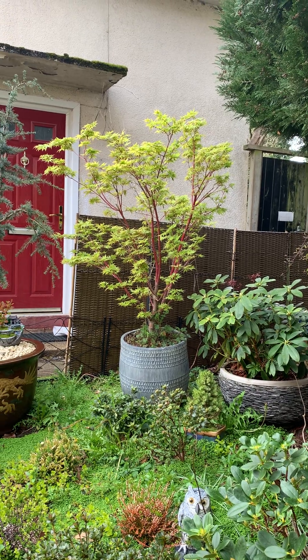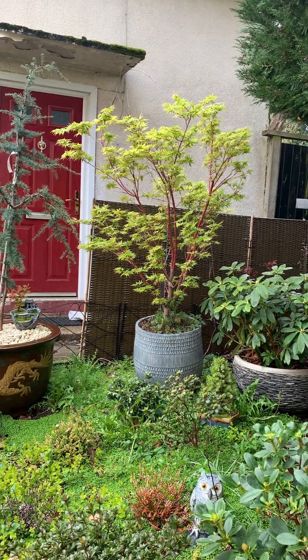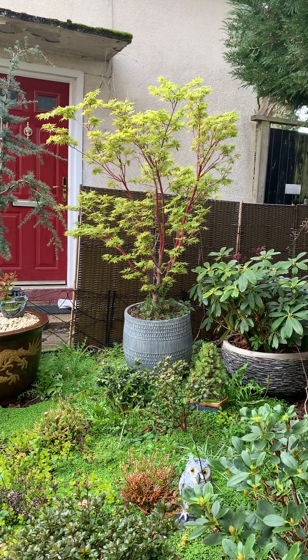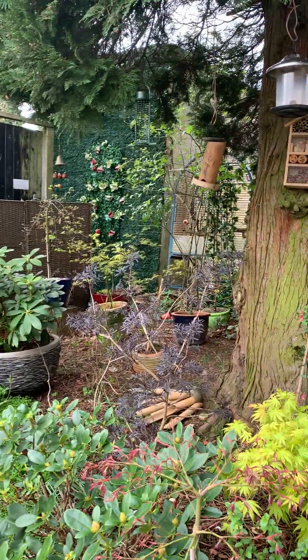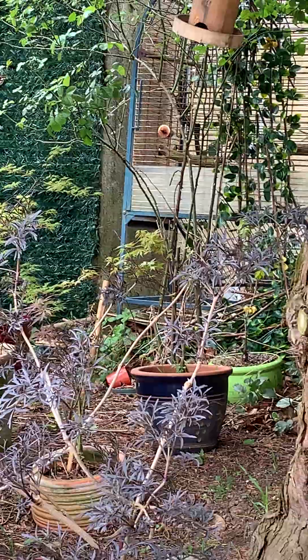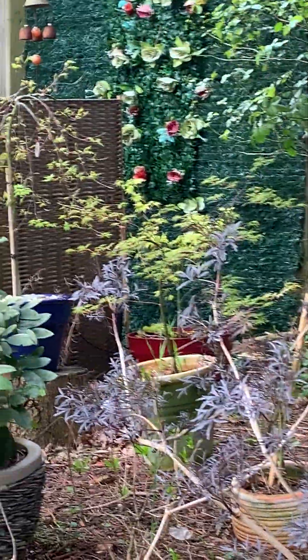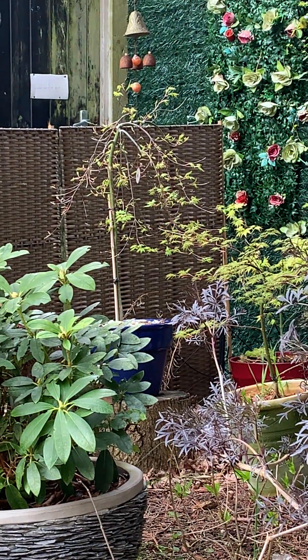Me lovely jubbly coral bark. Ice has come back to life, really really nice this year. All-weather ones in the background coming on. Some of them the squirrel ate the leaves as it's growing. I've never known a squirrel to eat leaves before but he did on my one.